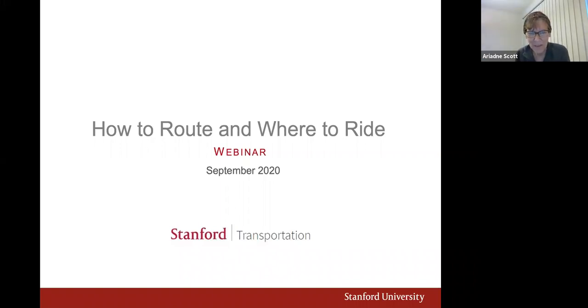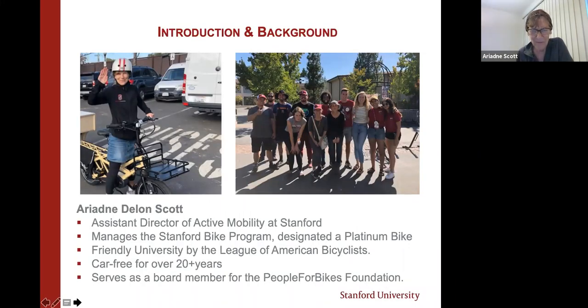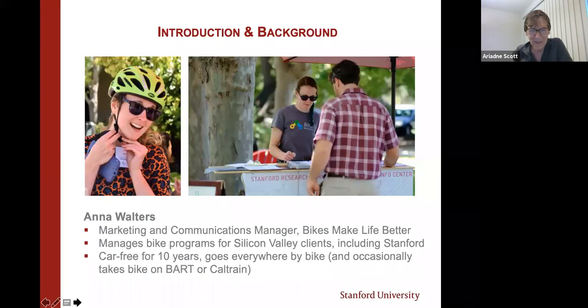Hello, everyone. Welcome to Stanford Transportation's webinar, How to Route and Where to Ride. My name is Ariadne Scott. I'm the Assistant Director of Active Mobility at Stanford. I manage the Stanford Bike Program, which is a designated platinum bike-friendly university by the League of American Bicyclists. We were the first to be recognized in 2011 and just received our third renewal. I'm going to turn this over to Anna, our colleague from Bikes Make Life Better, who will review the agenda and do a self-intro.